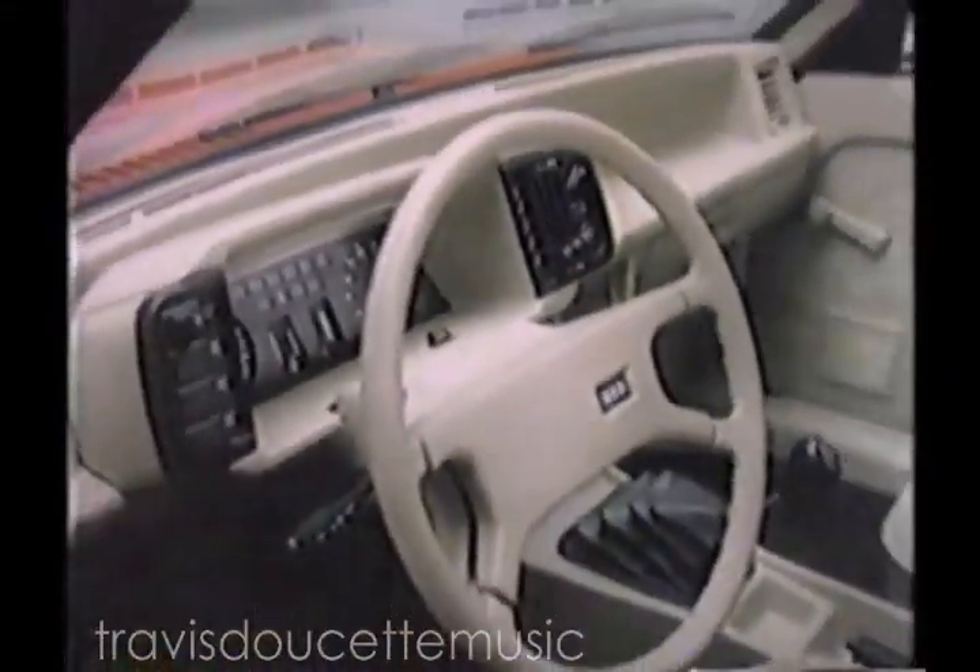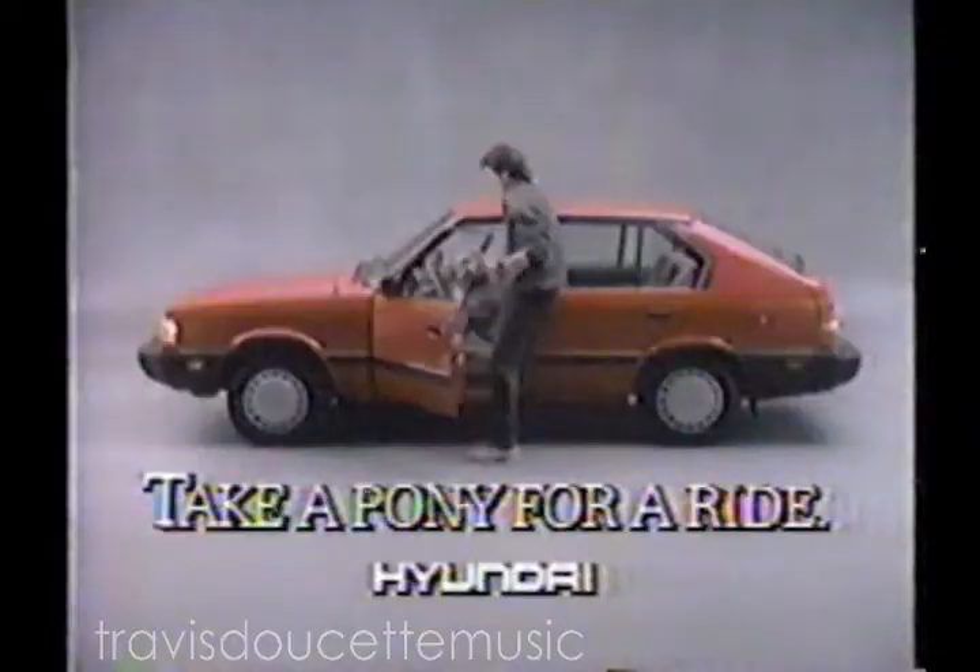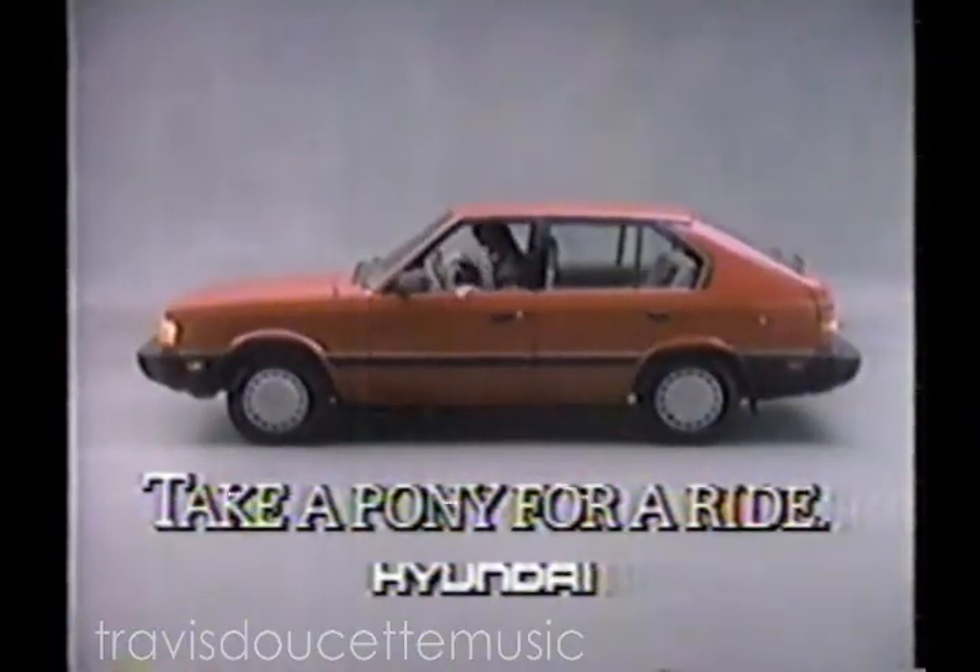A proven performer that's loaded with features. Go ahead, take a Pony for a ride.